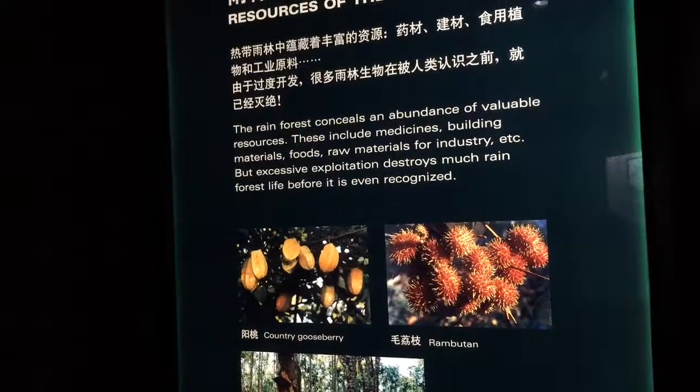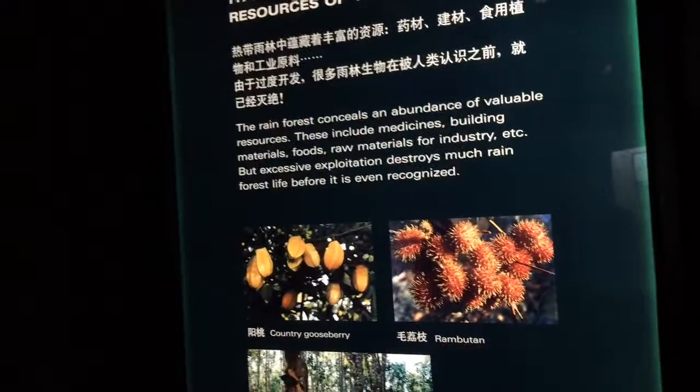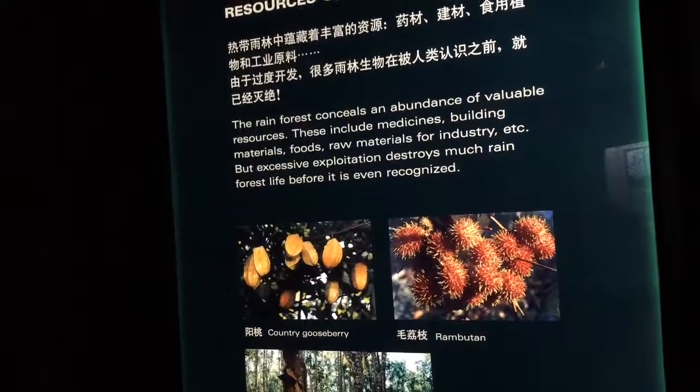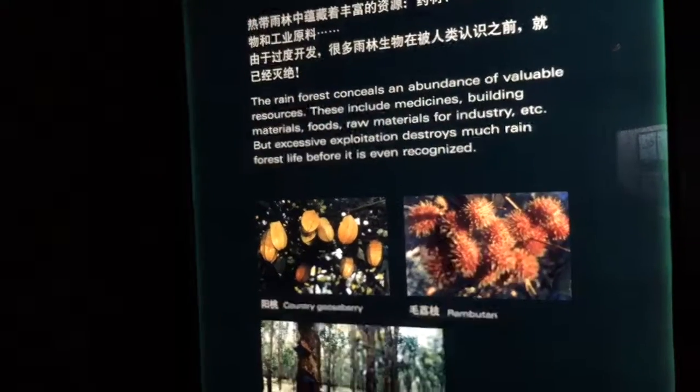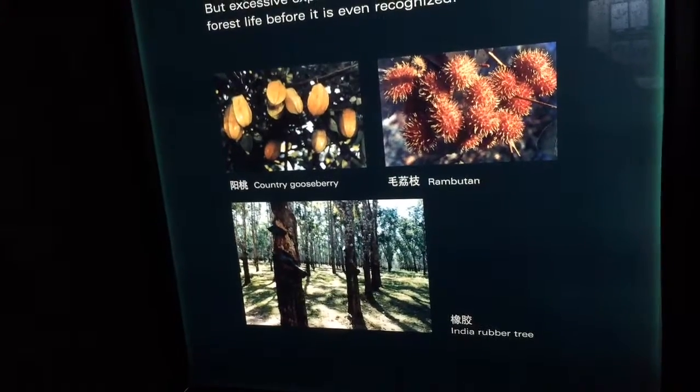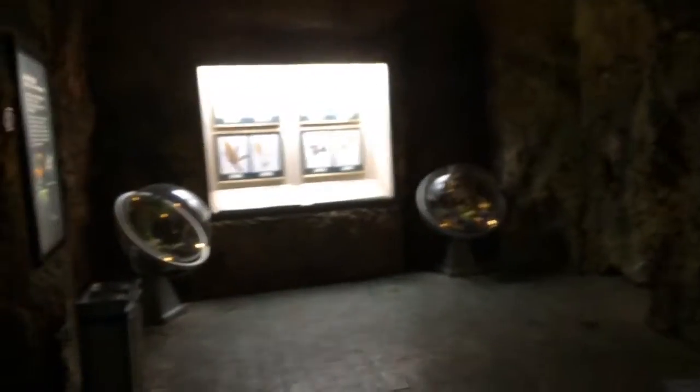Rainforests conceal an abundance of valuable resources: medicine, building material, food, raw material for industry. But excessive exploitation destroys much of the rainforest before it's even recognized. Lots of cures for cancer out there — gotta go find them before they burn it all down.